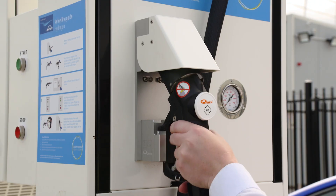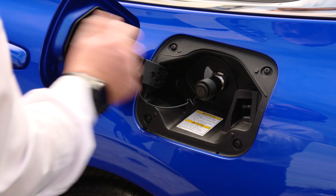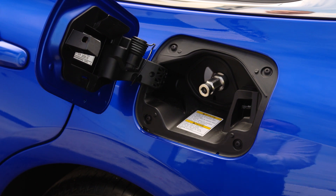This particular car behind me is able to refuel in three to five minutes, giving a range of around 650 kilometers.